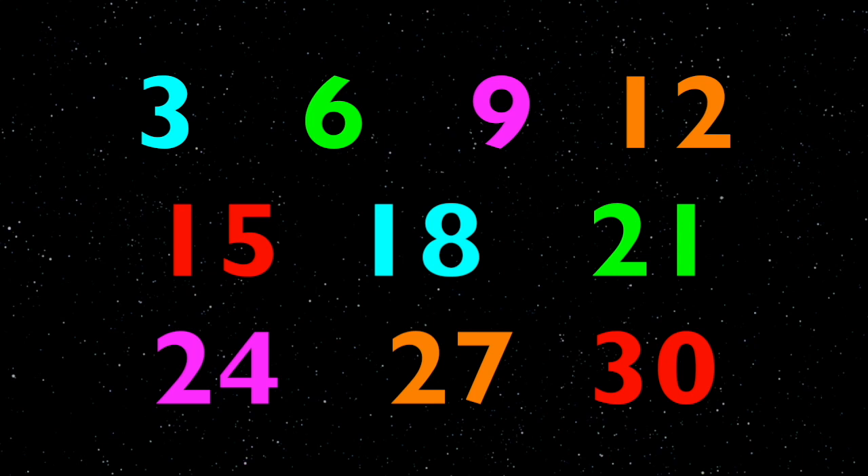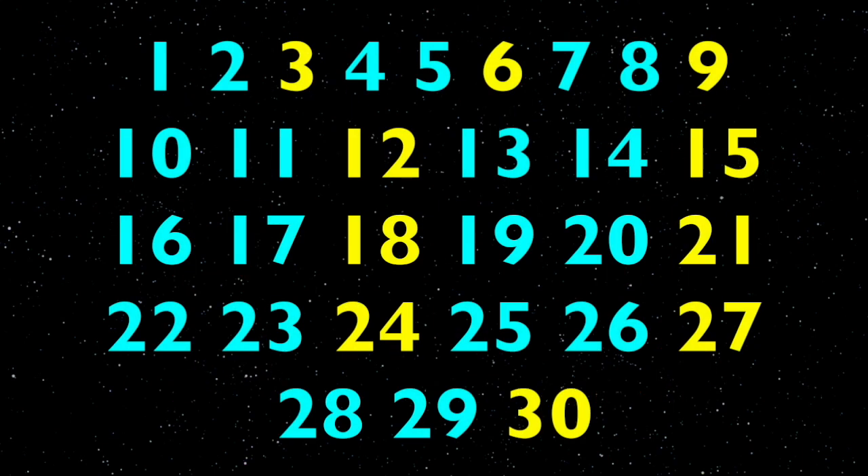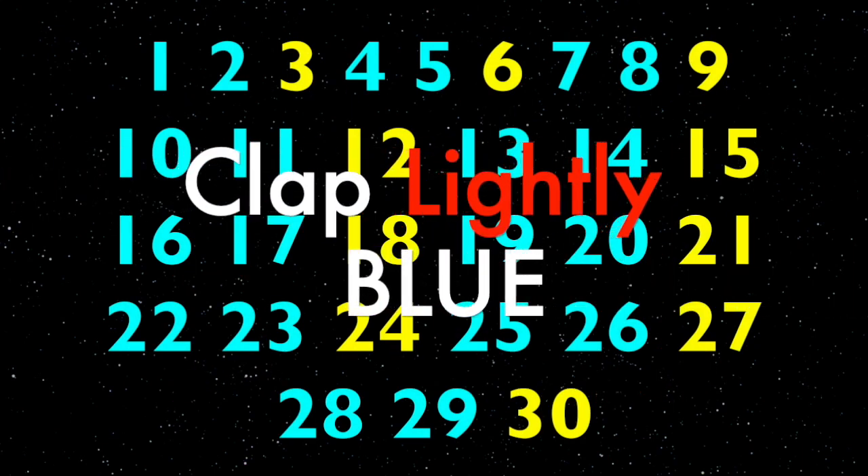Three, six, nine. Again: three, six, nine, twelve, fifteen, eighteen, twenty-one, twenty-four, twenty-seven, thirty.